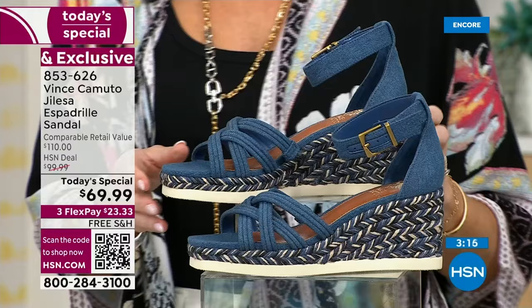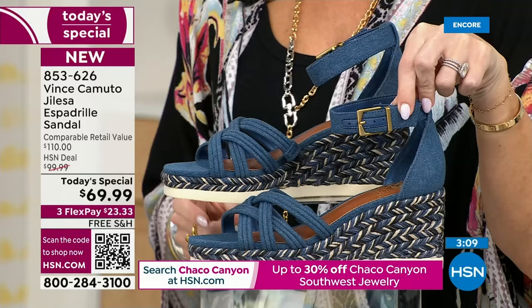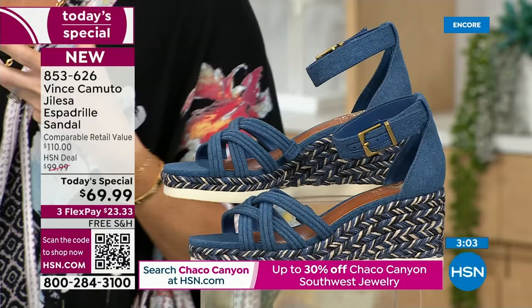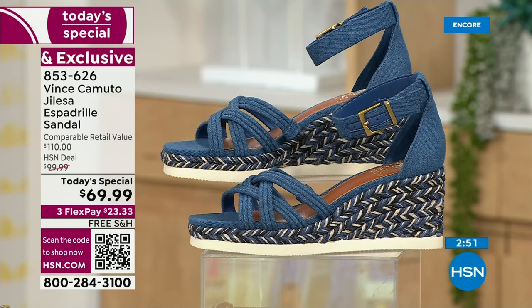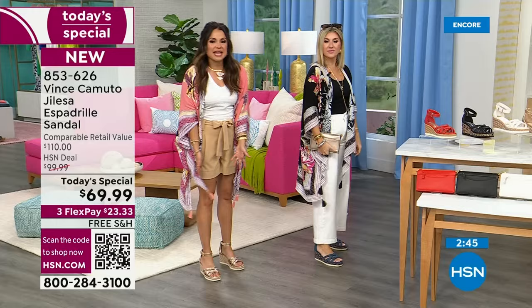Someone earlier saw the denim and said, wow, an espadrille with a western vibe — and I think it is because of the buckle. No matter what you wear the denim with — an all-white outfit, an all-denim outfit — it goes back to it so well. Completely exclusive, so when you're wearing this to all those events, on vacation, to work, out with the girls — nobody else is going to have these shoes unless they bought them here with us.